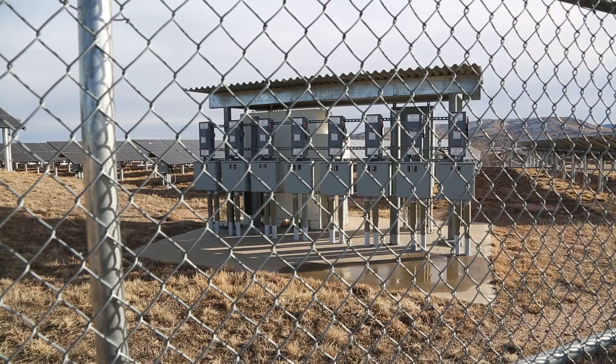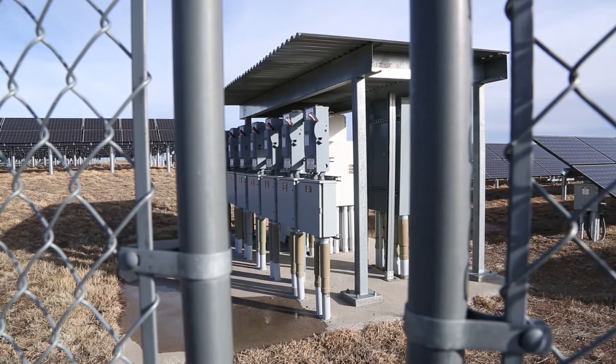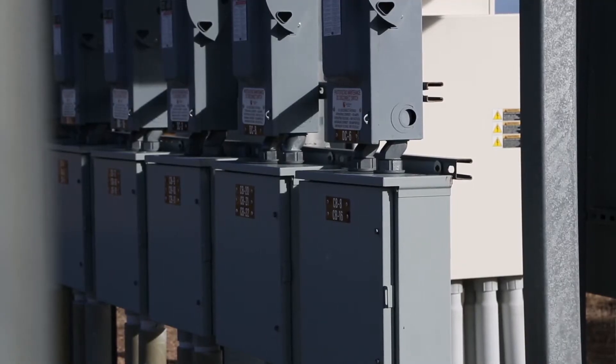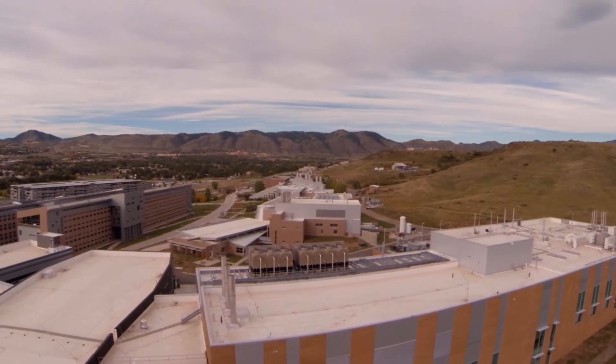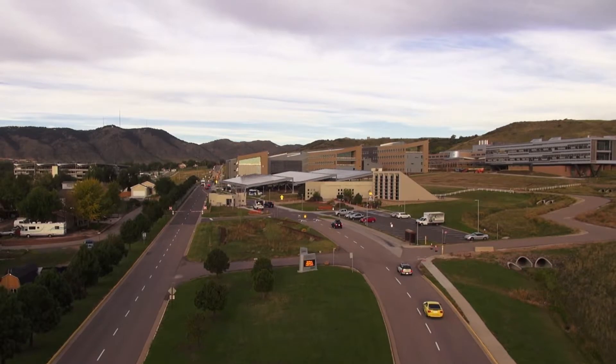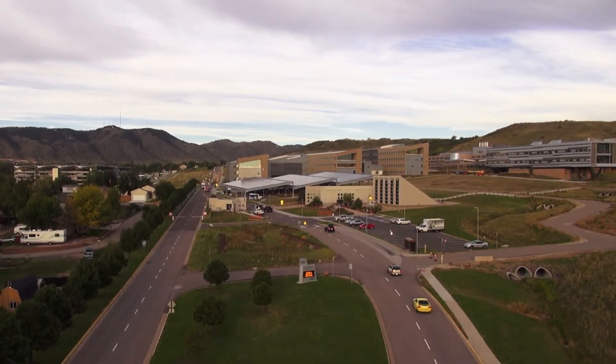The next step in the process is, once you select the sites, to figure out possible electrical interconnection points and constraints. We've considered dozens of sites here on our campus — it's about a 300-acre campus. We've considered ground mount, roof mount, and carports. For the ground mount sites, one of them we considered was actually the one in the background here.